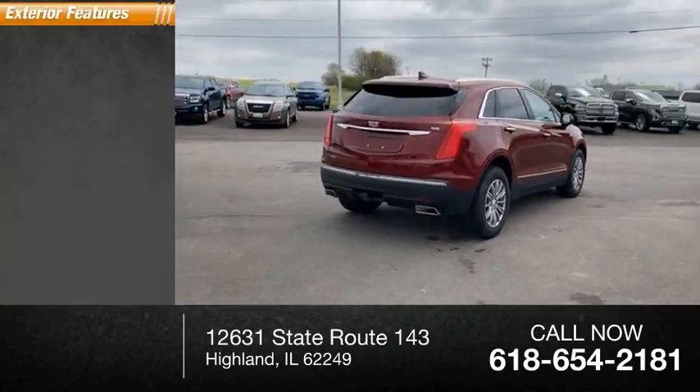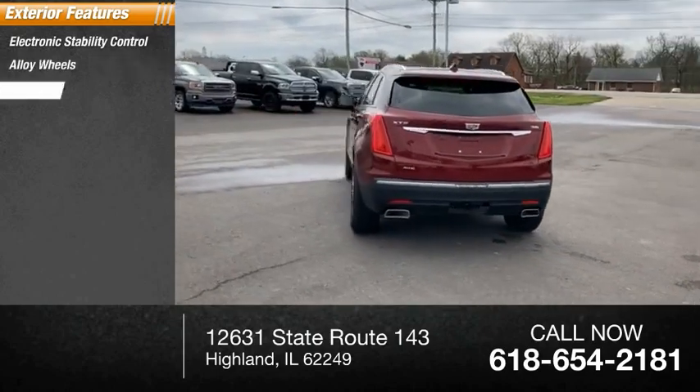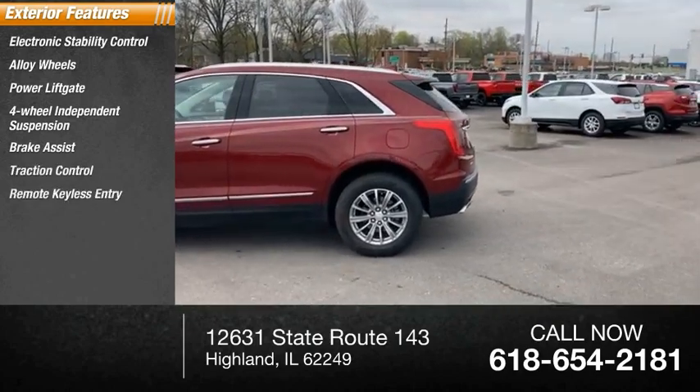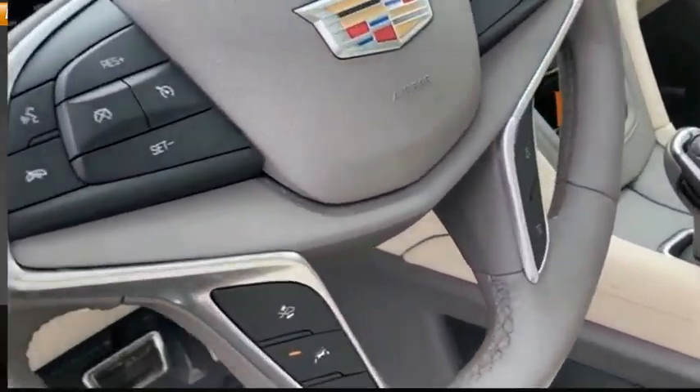Here are some of this vehicle's great options: electronic stability control, alloy wheels, power liftgate, four-wheel independent suspension, brake assist, traction control, remote keyless entry, speed control, four-wheel disc brakes, and front license plate bracket.